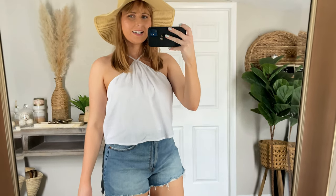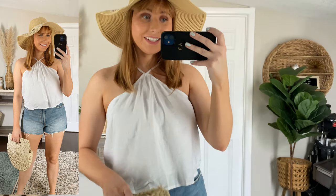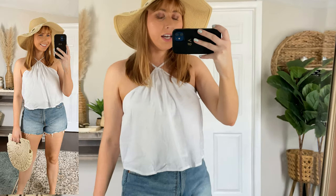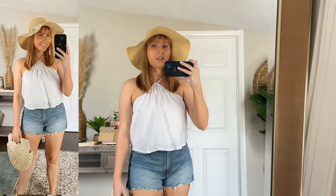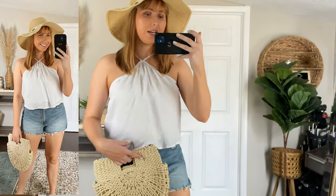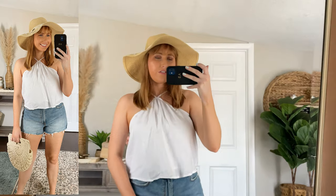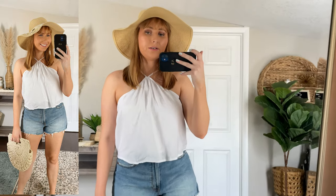So glad I went ahead and got this really cute white trapeze linen tank, and so glad I did size down because the small fits me really nicely. This top would be a great Memorial Day outfit idea — just a simple white tank with some cutoff denim shorts, your favorite sun hat, and you are good to go if you're boating or just hanging out outside and want to be comfortable and still stylish. You can see how it crosses up here — it has a very high neckline.